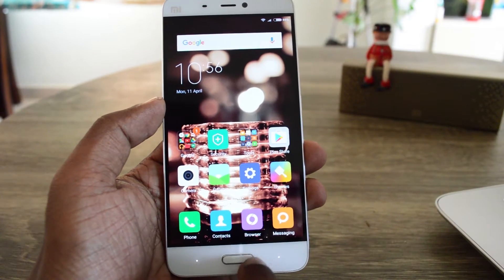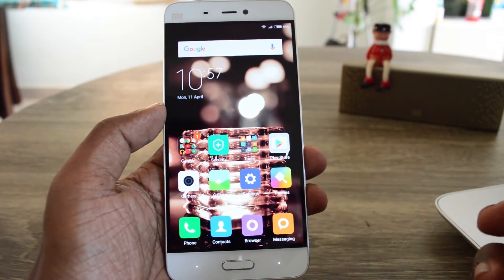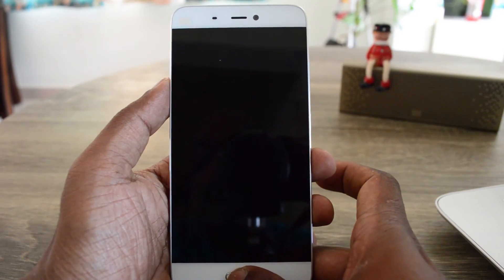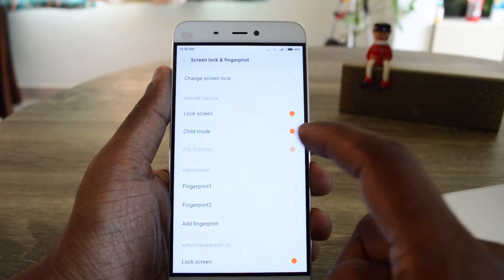The Mi5 has a fingerprint scanner at the home button, which works both as a capacitive and touch button. In our test it offered 80% efficiency. Apart from unlocking, you can also secure apps and use child mode with the fingerprint sensor.